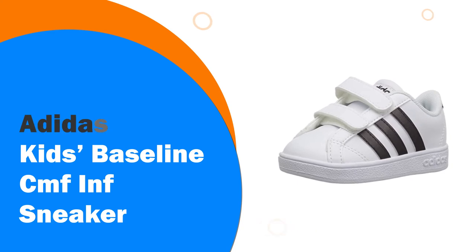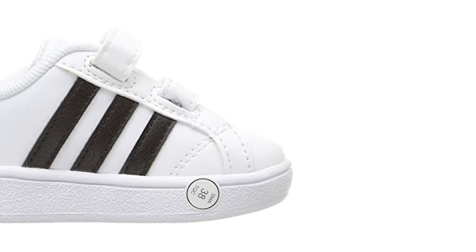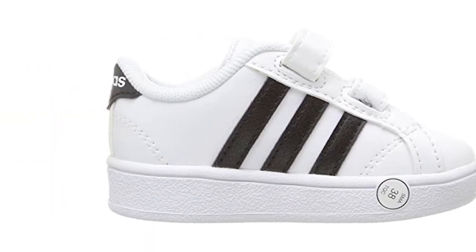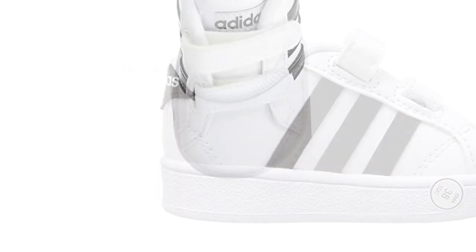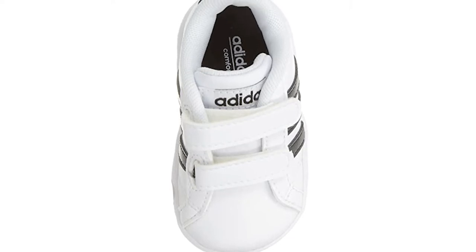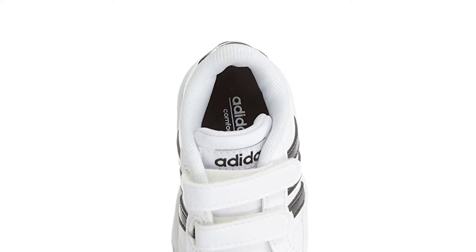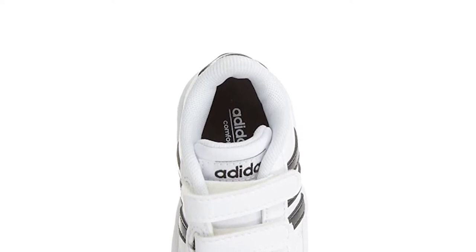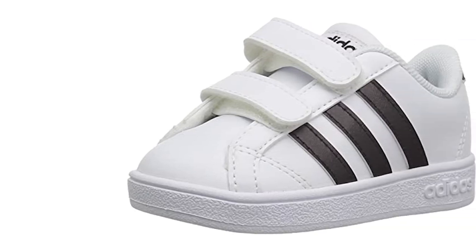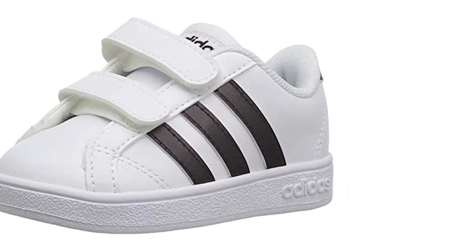Number 3: Adidas Kids Baseline CMF INF Sneaker. Adidas is one of the leading brands in sportswear and sneakers. They produce high quality genuine leather sneakers for a wide range of feet, including babies. You can start your child's style journey early with these chic sneakers. Choose from black, gold or rose gold stripes. These sneakers have a rubber sole that is durable and secure, with a gripped base that will keep your baby upright and sturdy on any surface. If your child has just started to crawl and is making their shaky progress into a walk, then these sneakers are an essential purchase.